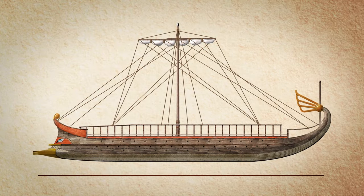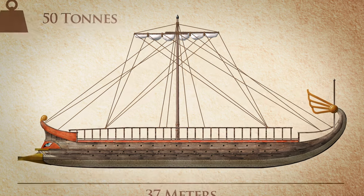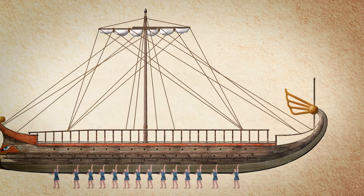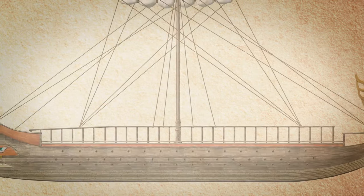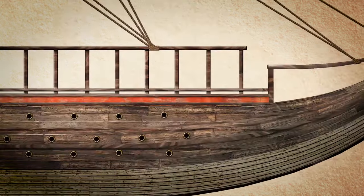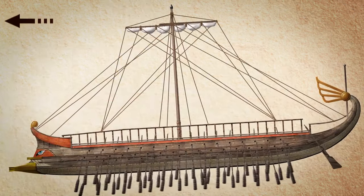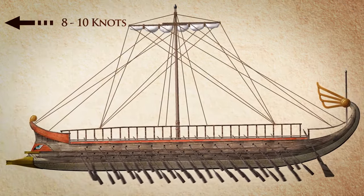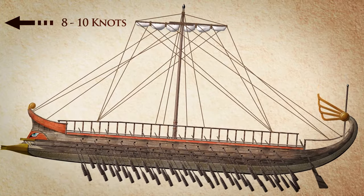The Trireme's average size was 37 meters and its weight was 50 tons, which was big enough to cause significant damage to enemy ships, but also light enough to be transported by the crew on land if necessary. Most importantly, it was made out of pine and cypress wood to be fast and agile. Its top speed was usually around 8 to 10 knots, which allowed the commander to ram enemy vessels with significant force.